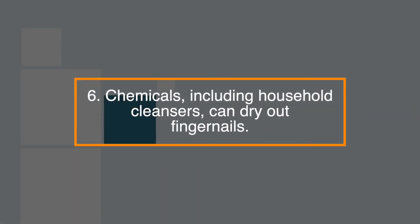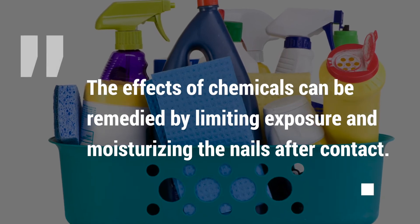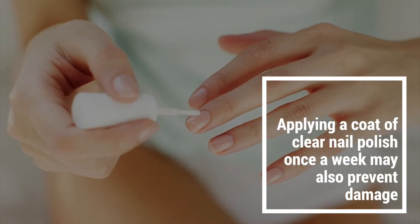Number 6: Chemicals, including household cleaners, can dry out fingernails. The effects of chemicals can be remedied by limiting exposure and moisturising the nails after contact. Applying a coat of clear nail polish once a week may also prevent the damage.